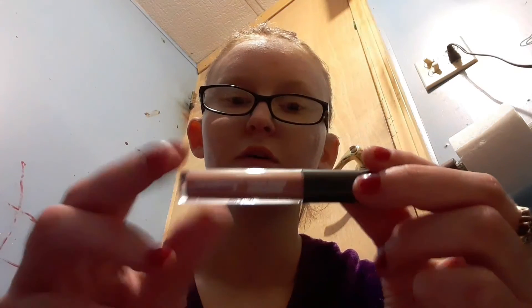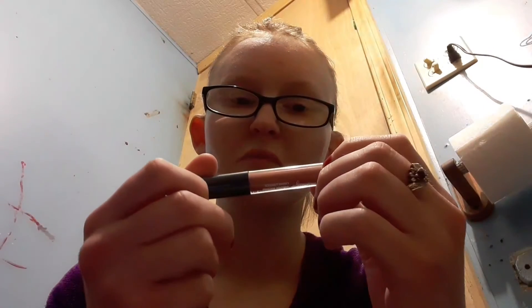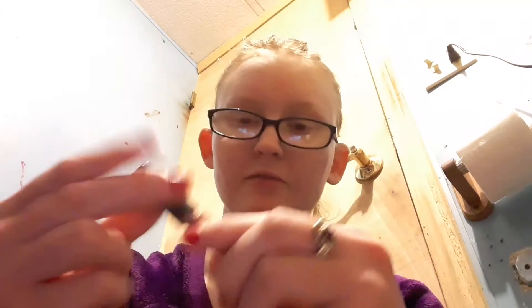Then there's this one that I got in an Ulta Beauty bag. It's just a little sample of a velvet matte liquid lipstick. It doesn't say what shade it's in, but I would guess probably like a mauve. I enjoy liquid lipsticks because they dry matte and feel nice.